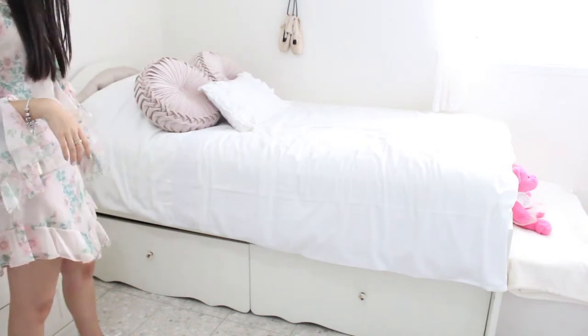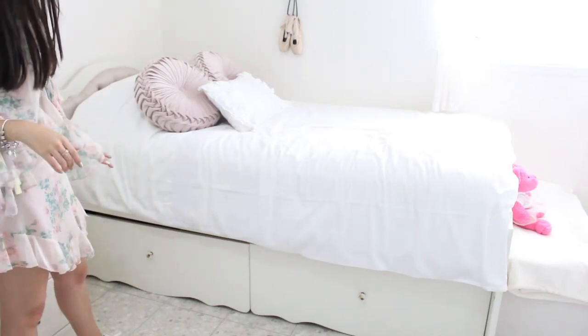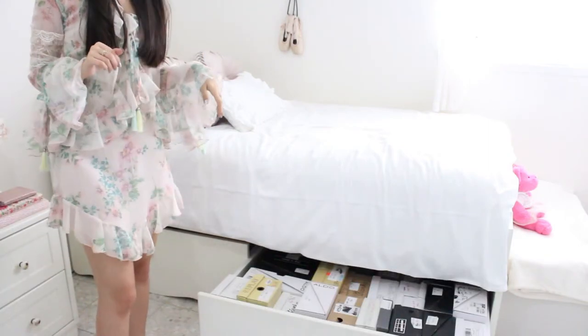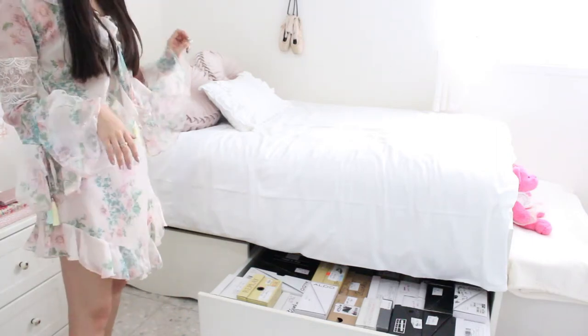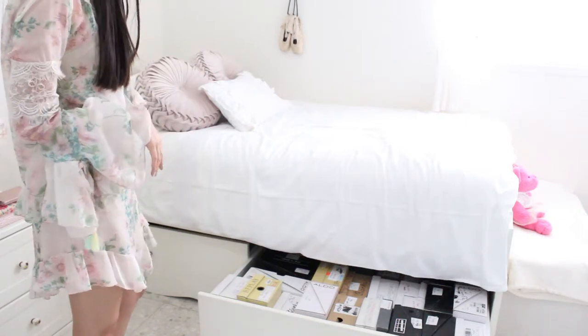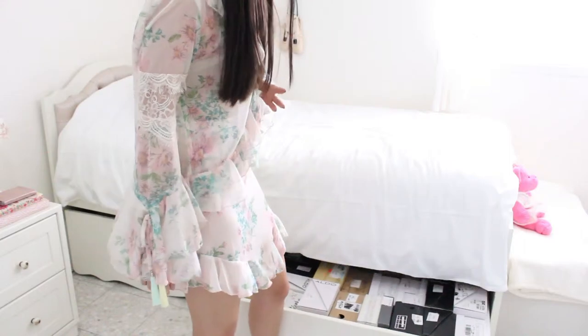Below my bed I have two really big drawers where I keep almost all of my shoes. I keep them in their shoe boxes because that way it's much easier to find. I divided it so this drawer has more summery and heels shoes, and the other drawer has more boots and glittery shoes.